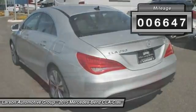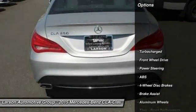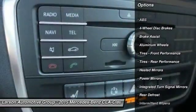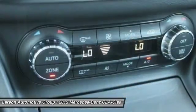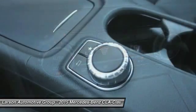This vehicle has less than 7,000 miles. Here are some of this vehicle's great options: stability control, traction control, steering wheel audio controls, anti-lock braking system, keyless entry, leather-wrapped steering wheel, Bluetooth, driver airbag, adjustable steering wheel, and power steering.